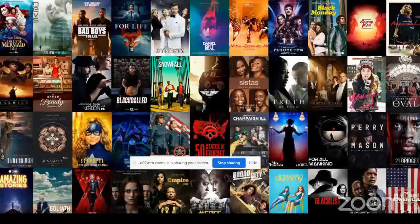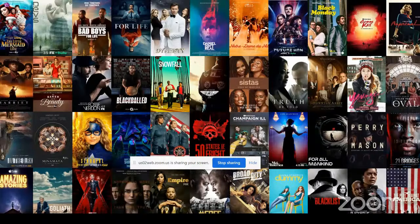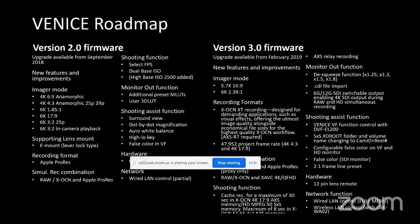Sony received several Emmy nominations for cinematography recently, which is exciting for the Venice platform. The software roadmap shows continuous enhancements with each version release, allowing Sony to listen to the market and add requested features and improvements. The philosophy is to keep software rock solid before releasing each version — Japan keeps them honest.